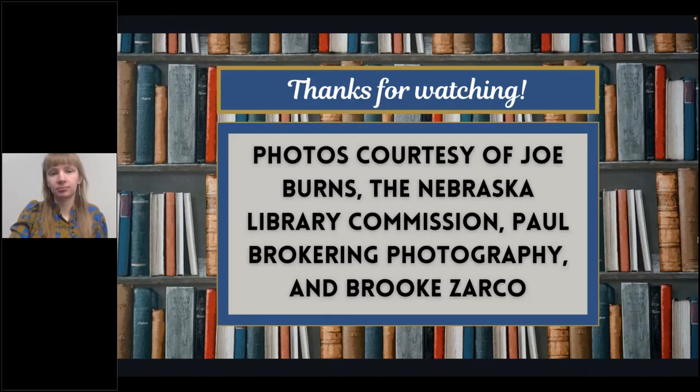If anyone has other questions we don't have time to get to, you can reach out to Emily at the Blair Public Library and she should be happy to answer questions. Thank you so much, Emily — this was so interesting.